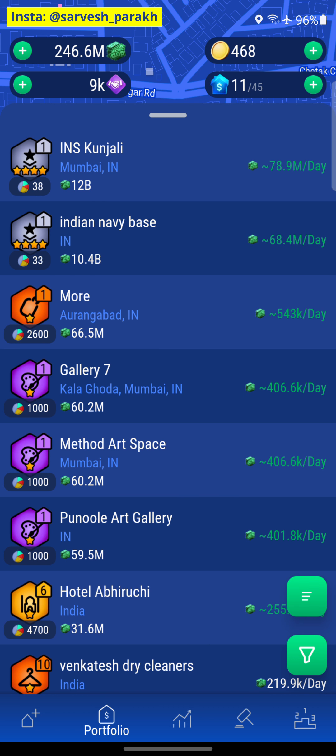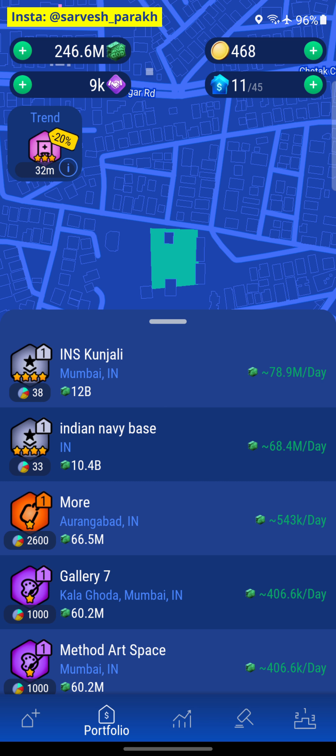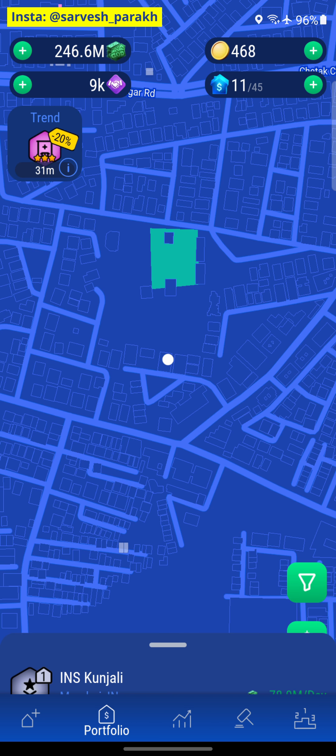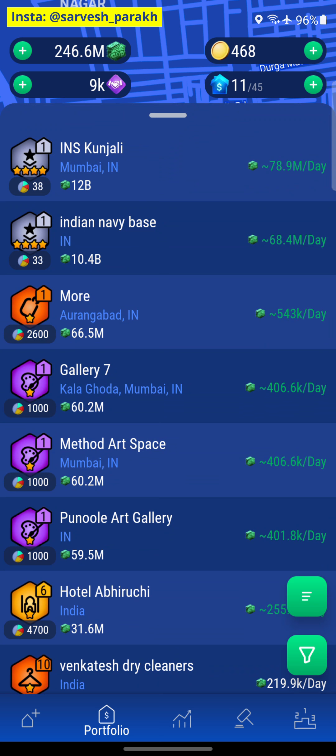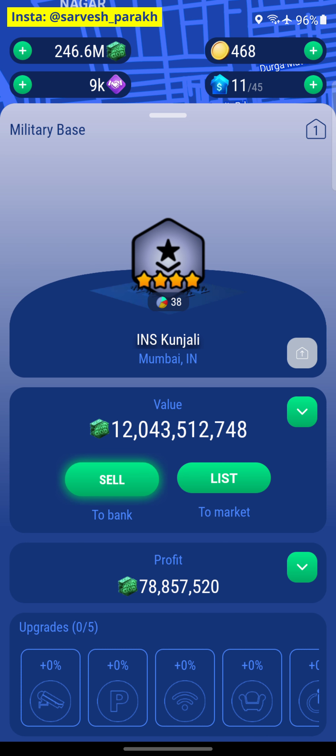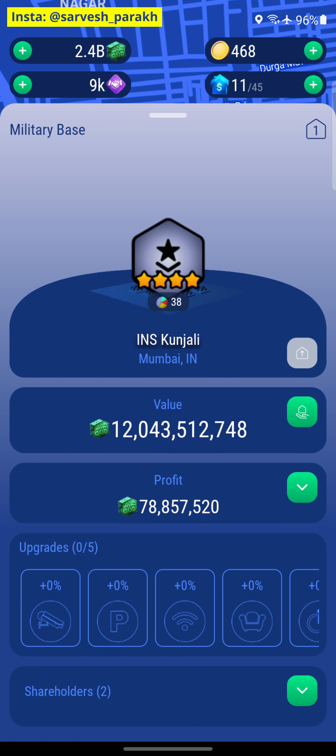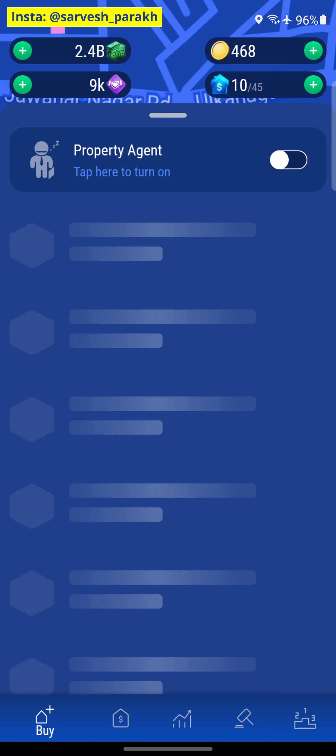If we do that, it's going to be 12 plus 10.4, that's 22.4 billion, and we only need 12.8 billion. The discount and tax reduction are both 20%, so there's not much math to do there. We're going to get an excess of 10 billion if we sell both properties. For that, we'll need to go into Mumbai and look for other hospitals. Let's sell this one first — we get 9.6 billion out of this and buy hospitals worth 9.6 billion with this money first.